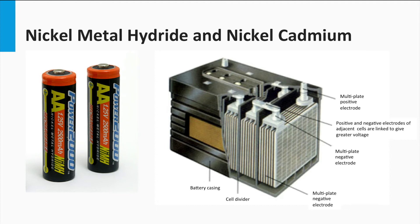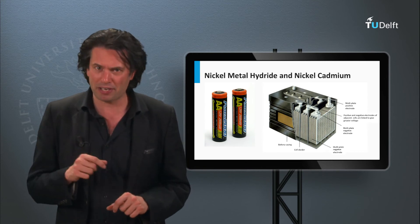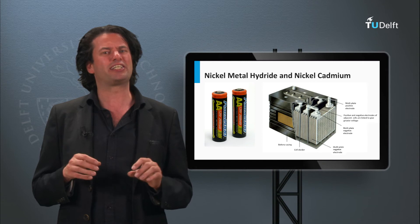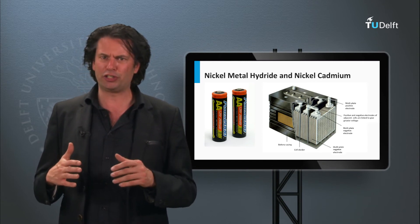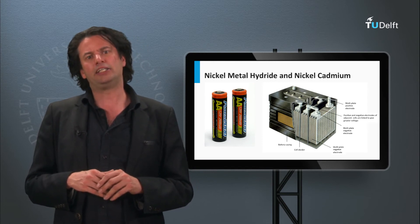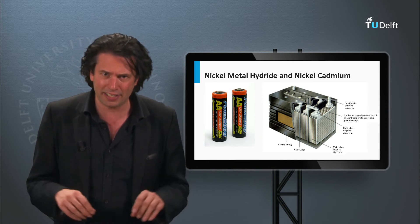Another secondary battery type is nickel-metal hydride and nickel-cadmium batteries. Nickel-metal hydride batteries have a good energy density comparable to that of lithium-ion batteries, but they suffer from a high rate of self-discharge. Nickel-cadmium batteries have much lower energy densities, and due to the environmental impact of cadmium, their sale for consumer use is largely banned in the European Union. Further, nickel-cadmium batteries suffer from what is called the memory effect — the batteries lose their usable energy capacity if they are repeatedly charged after only a partial discharge. These demerits make nickel-cadmium and nickel-metal hydride unlikely candidates for storage in a PV system.